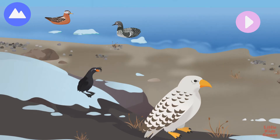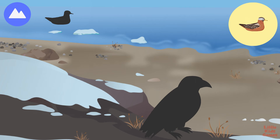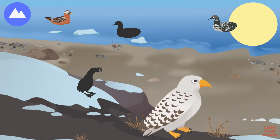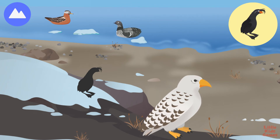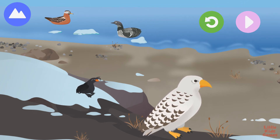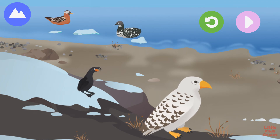Other birds migrate north to spend their summers in the Arctic. Some birds fly all the way across the world from Antarctica. Let's explore migratory birds. Red phalarope. Gyrfalcon. The gyrfalcon is the largest of all the falcons. Arctic loon. Crested auklets. Crested auklets bark like chihuahuas.